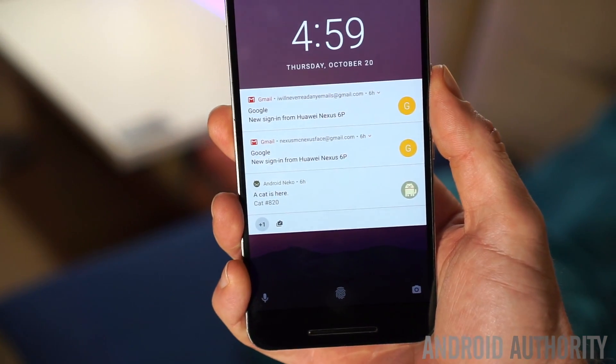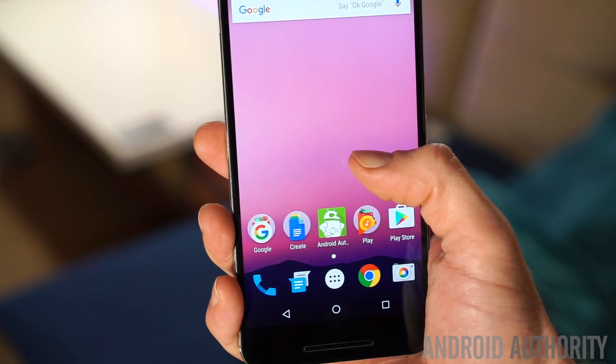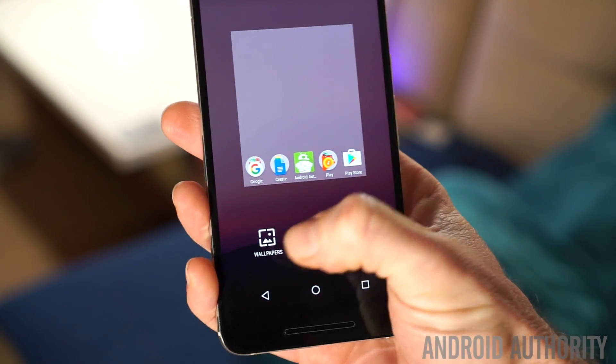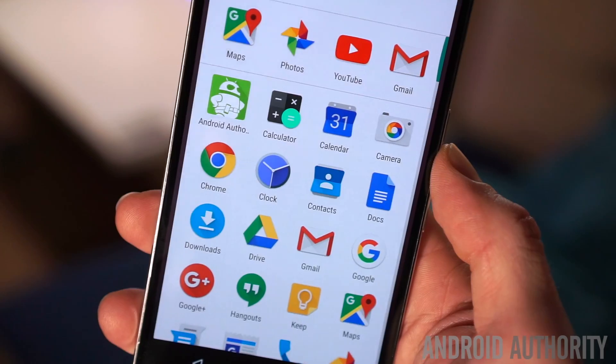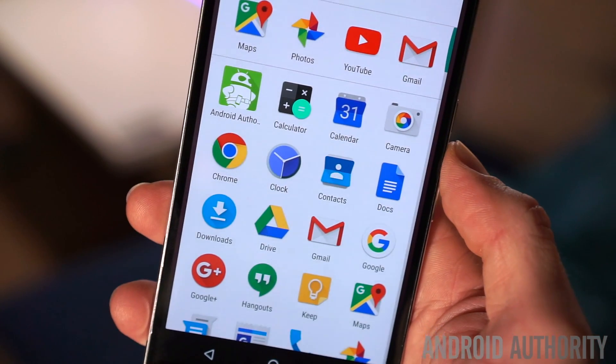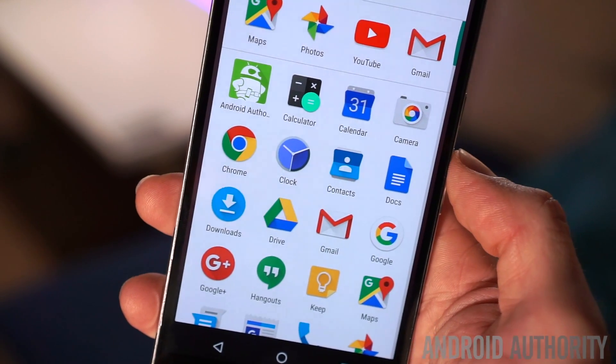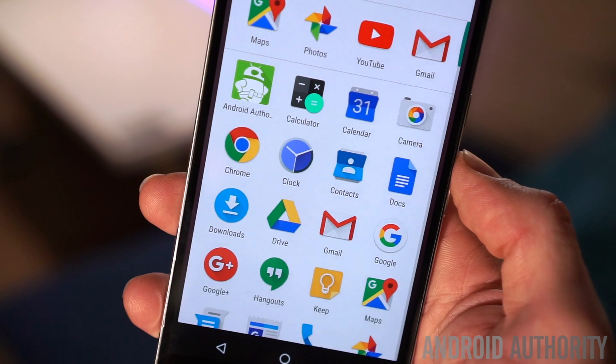Of course, we're not going to get the fancy new parallax wallpaper effect that you see on the new Pixel phones, and the wallpaper picker on Android 7.1 on a traditional Nexus is much the same as it has always been. Although Android 7.1 does have support for round icons, in the Android 7.1 version you'll find on Nexuses, you'll see that all of the icons are still of the old variety and not the circular ones you'll see on the Pixel.